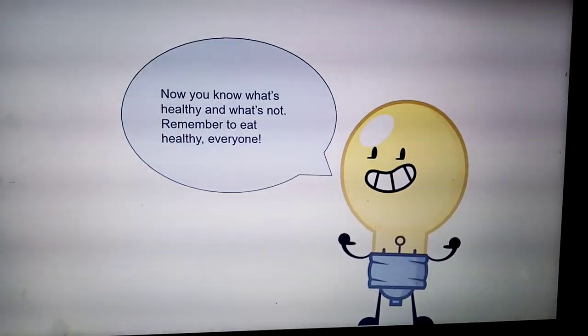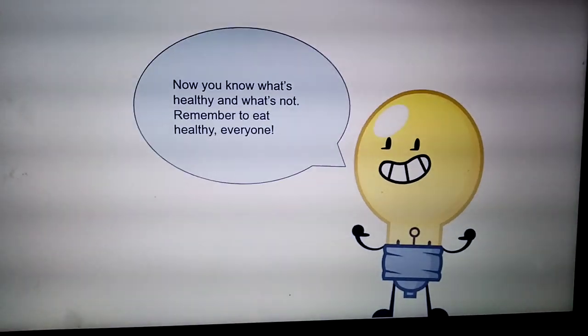Now you know what's healthy and what's not. Remember to eat healthy, everyone!